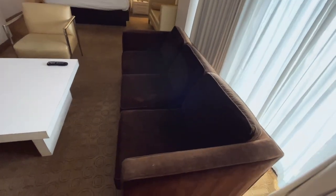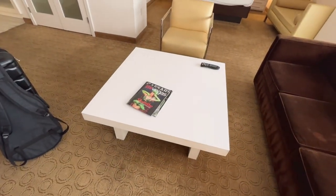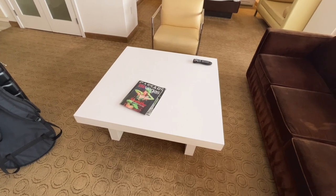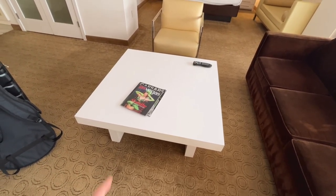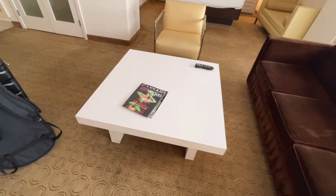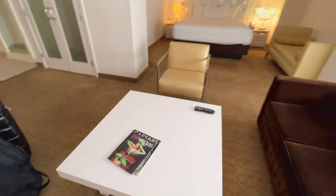Moving along, we have a couch with three sections over here. And a coffee table — it's not little, it's a pretty big coffee table. As a matter of fact, it's unnecessarily big — about four, four and a half feet wide. One chair.